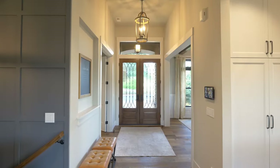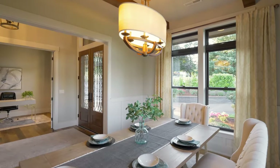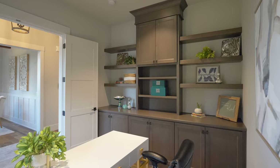The formal dining room with wainscoting and wood beams adds a sophisticated touch to your dining experiences. Double doors open to an office with built-ins.